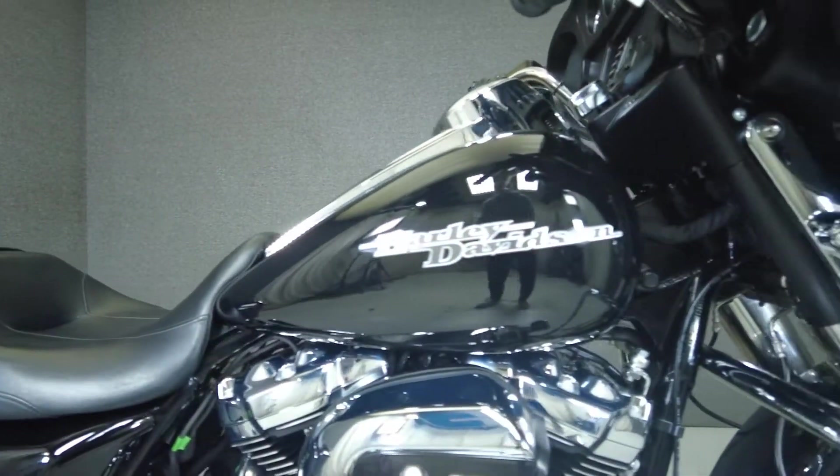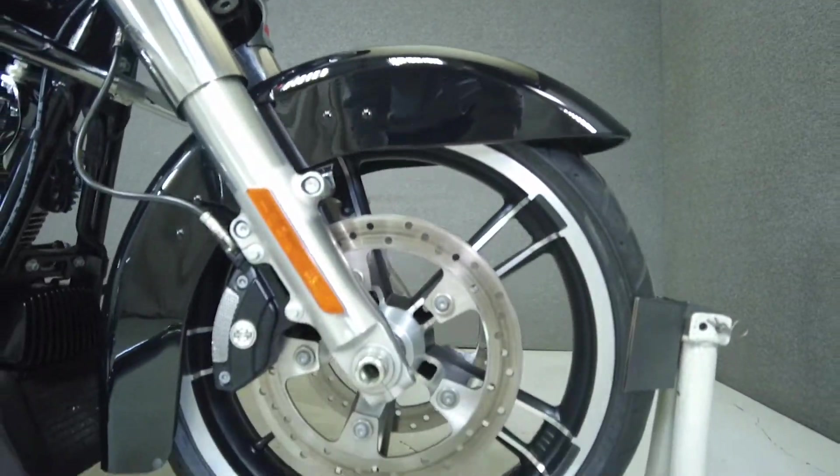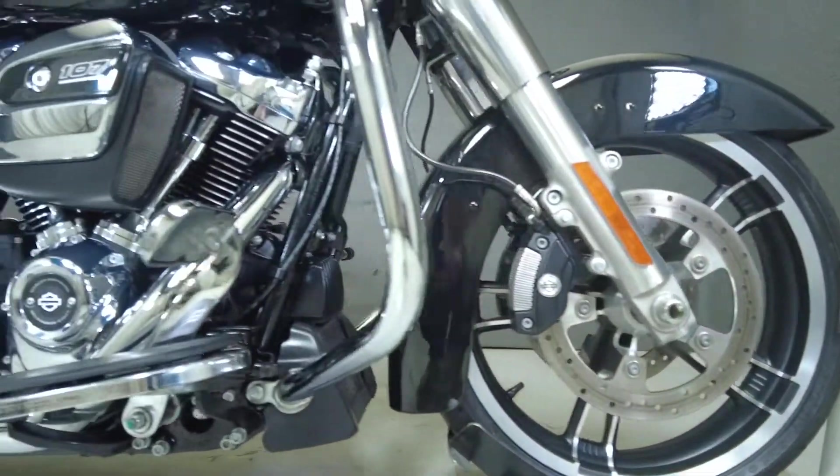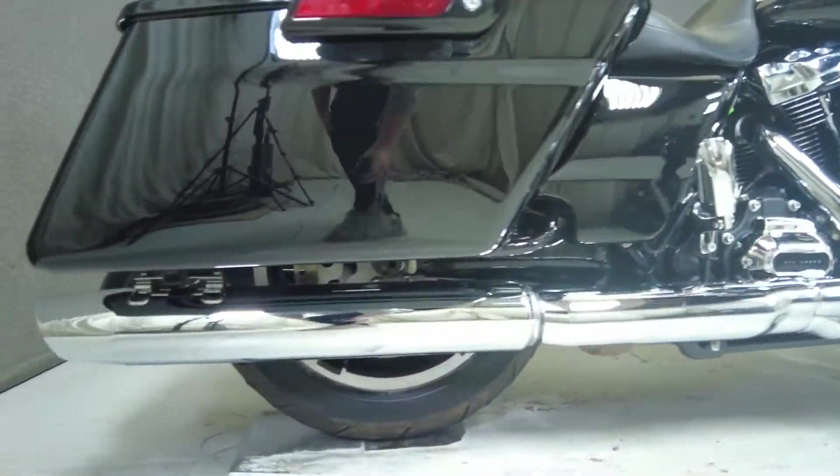A bevy of chrome-laced accents highlights the respected powerhouse of the Street Glide. Time-tested and rider approved, it's powered by Harley's air-cooled Milwaukee 8 107 cubic inch motor, which puts 113 foot-pounds of torque through a six-speed transmission.